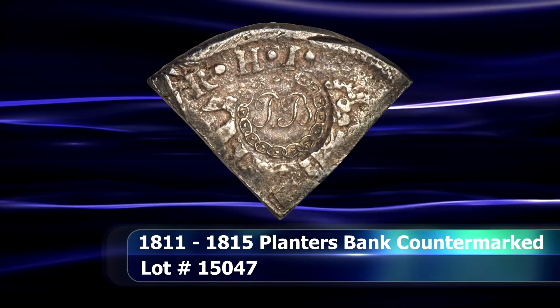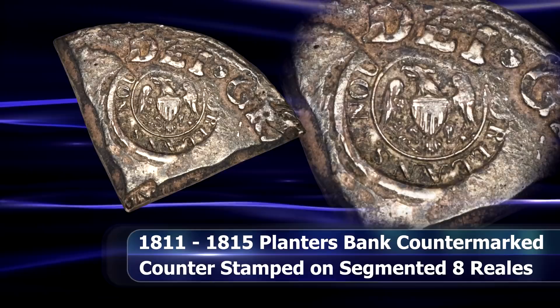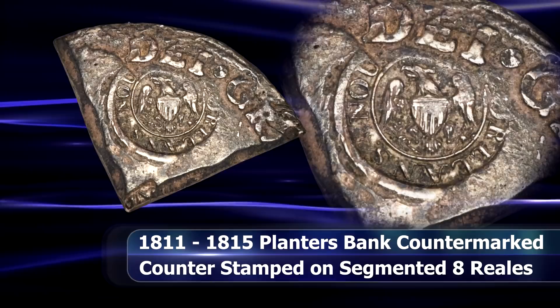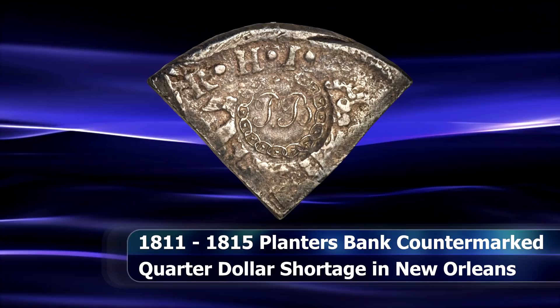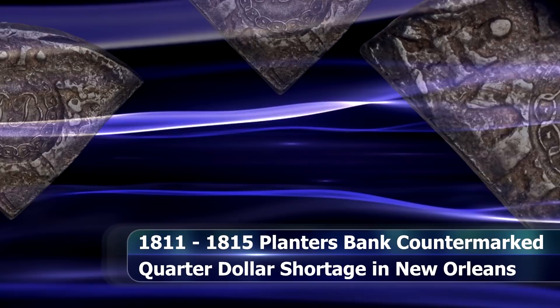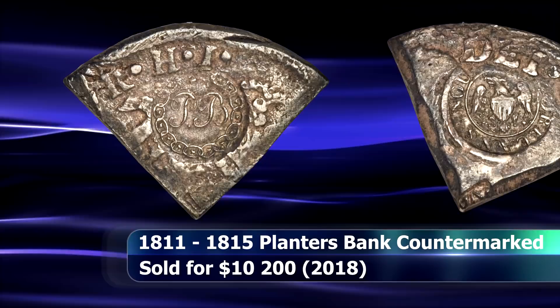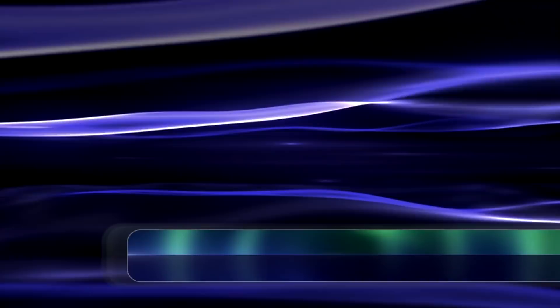An interesting portion of numismatic history, which is often overlooked, is represented by this very small silver relic. Around the turn of the 19th century, there was a dire shortage of quarter dollars, especially in the south. To address this, the Planters Bank of New Orleans withdrew existing eight reales coins from circulation, segmented them into smaller pieces, applied a countermark to the obverse and reverse as surety of the coin's value, and re-released them into circulation to the value of a quarter dollar each. This practice continued until sufficient supplies could be obtained from the Philadelphia Mint in 1815. This Planters Bank host coin saw a final bid of $10,200.